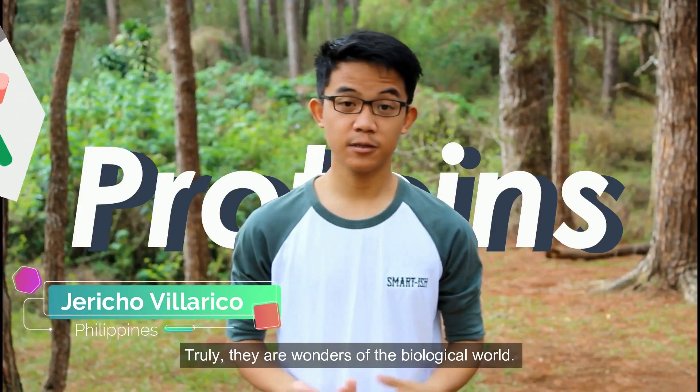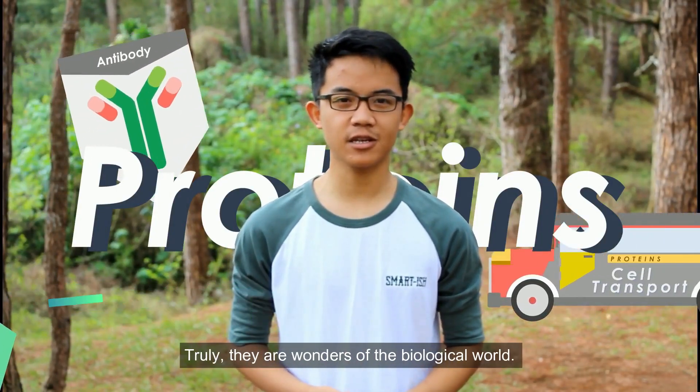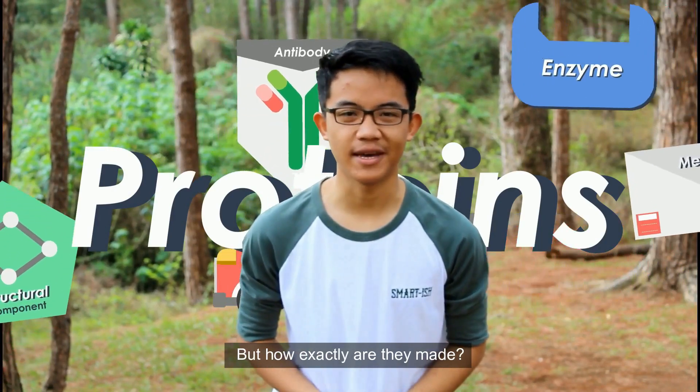Proteins, proteins, proteins. Truly, they are wonders of the biological world. But how exactly are they made?